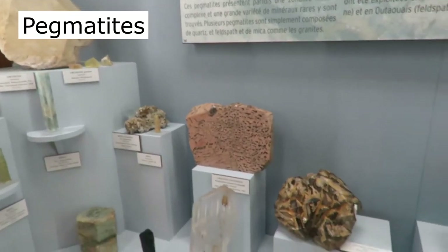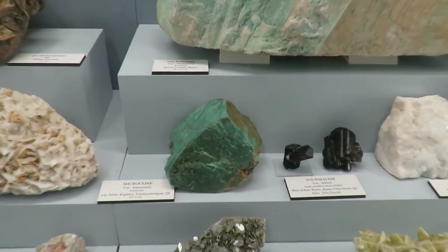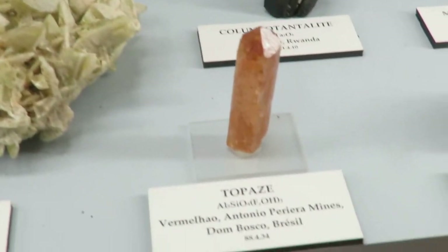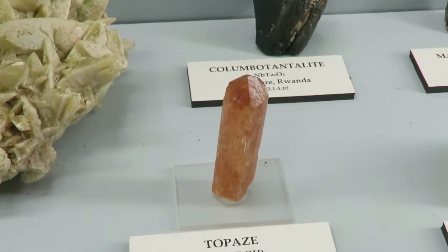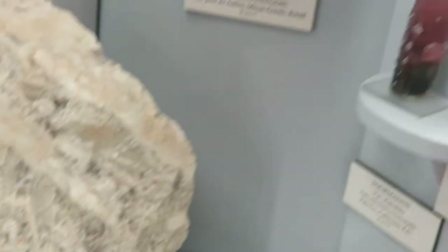Here, this exhibit is showing some granitic pegmatites. They are important economic sources of industrial minerals like feldspars and quartz. Also, valuable minerals like beryl, tourmaline, and topaz can be found in pegmatites.